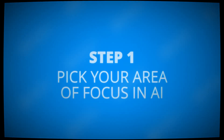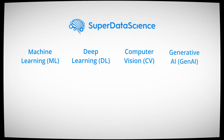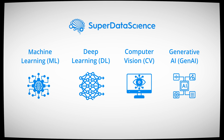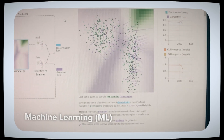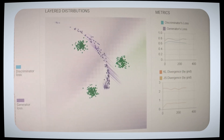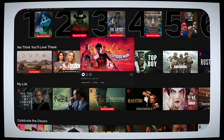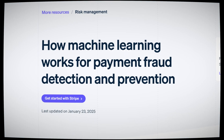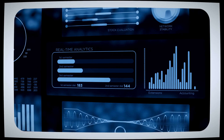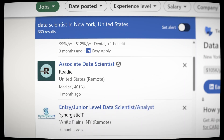The first step is picking your area of focus in AI. AI is a broad field encompassing several branches and your choice will depend on your interests and your career goals. Machine learning is a branch of AI that focuses on building models that can learn from data. It powers many different kinds of applications like recommendation systems, fraud detection, and predictive analytics. Jobs in this area include machine learning engineer or data scientist.